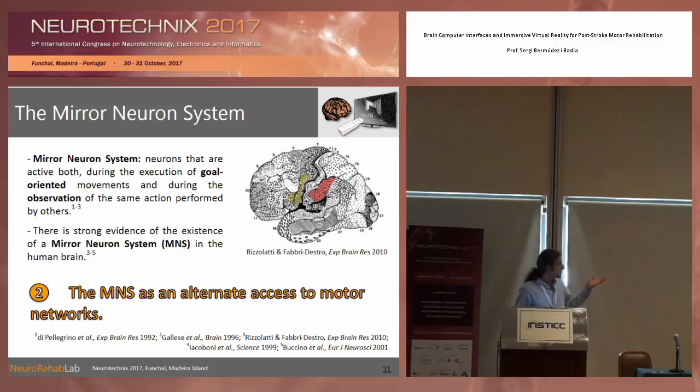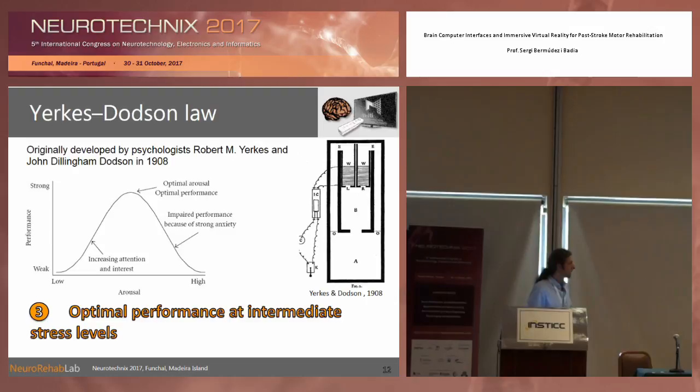Through fMRI studies it has been shown — though we don't know if these mirror neurons specifically exist in humans because we don't have direct recordings — that fMRI data reveals sets of neurons that behave like the mirror neurons detected in monkeys by Rizzolatti et al.